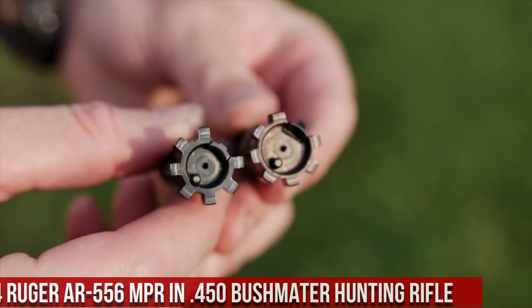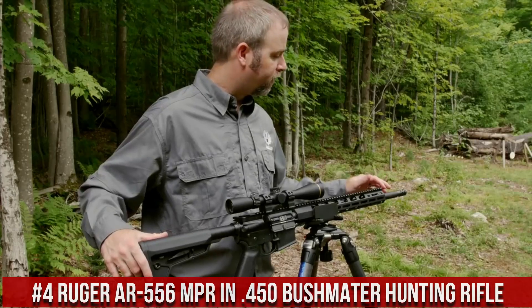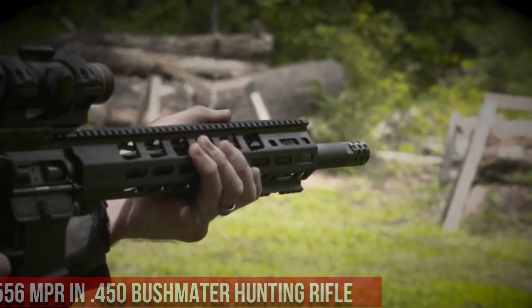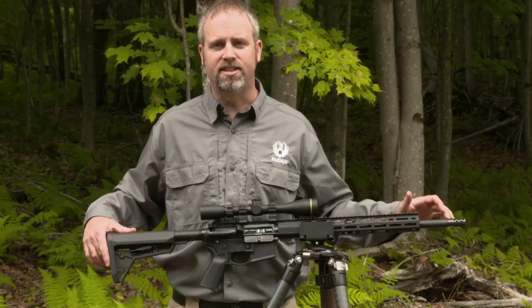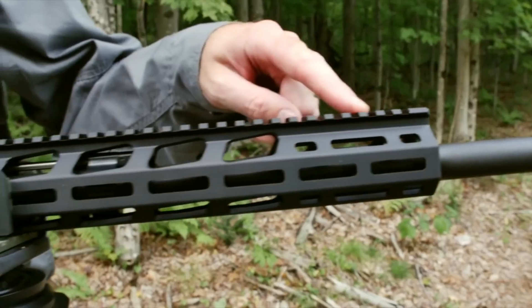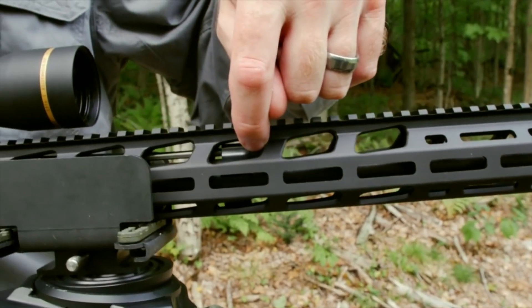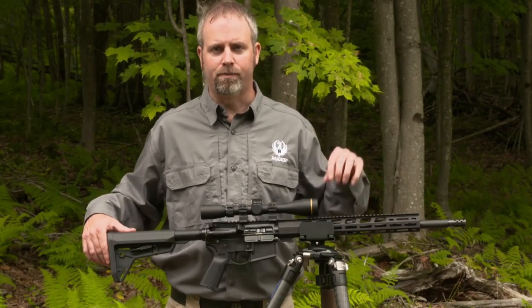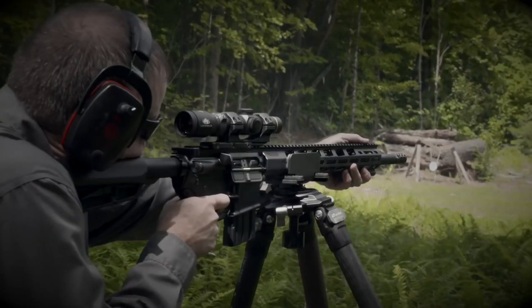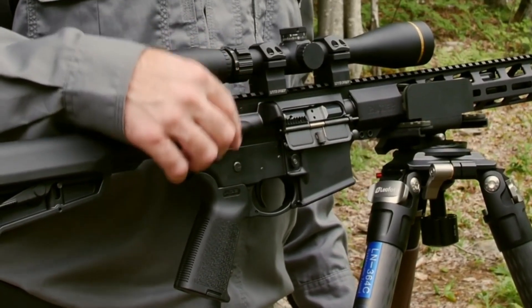Number 4: Ruger AR556 MPR in 450 Bushmaster Hunting Rifle. A powerful and reliable hunting rifle designed for big-game enthusiasts. Chambered in the hard-hitting 450 Bushmaster caliber, this rifle delivers exceptional stopping power and accuracy at extended ranges. The AR556 MPR features a rugged and durable construction with a cold hammer-forged barrel that ensures consistent accuracy and longevity. The adjustable stock and ergonomic pistol grip provide a comfortable shooting experience, and the single-stage trigger offers a crisp and clean trigger pull.